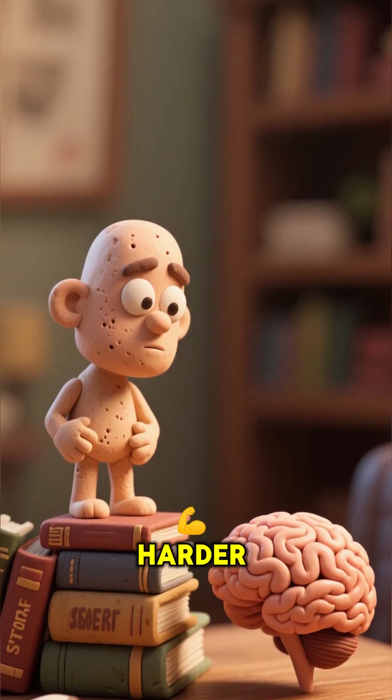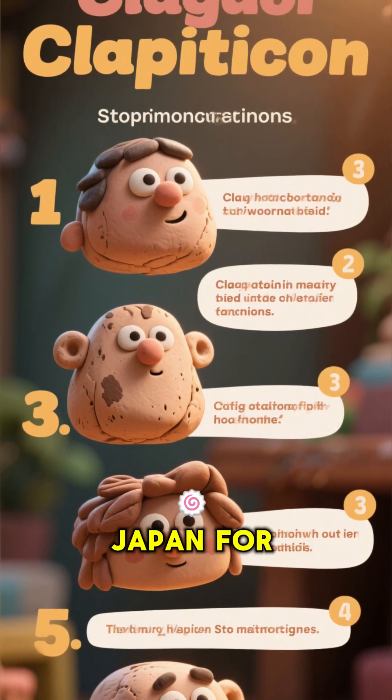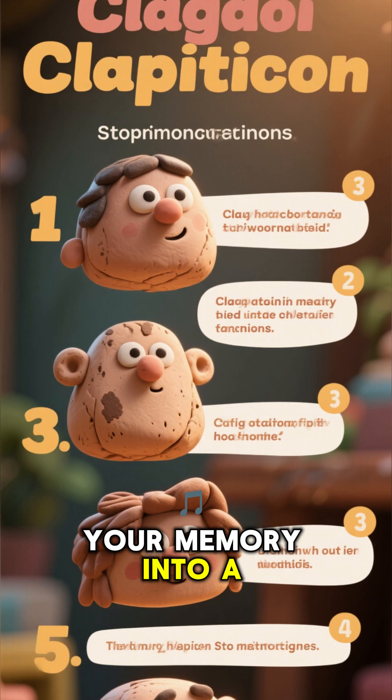The answer is not about studying harder. It is about studying smarter. And today, you will learn 5 proven methods used in Japan for centuries that can transform your memory into a powerful tool.